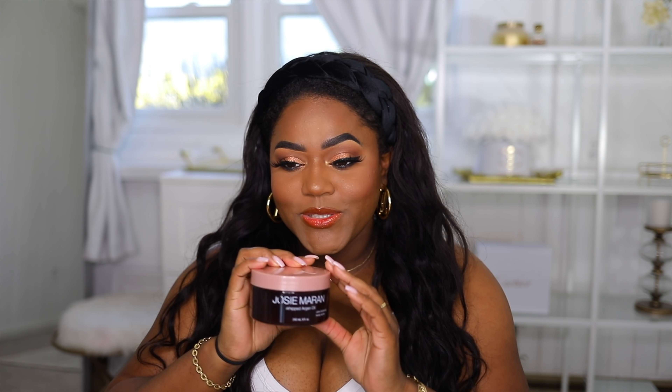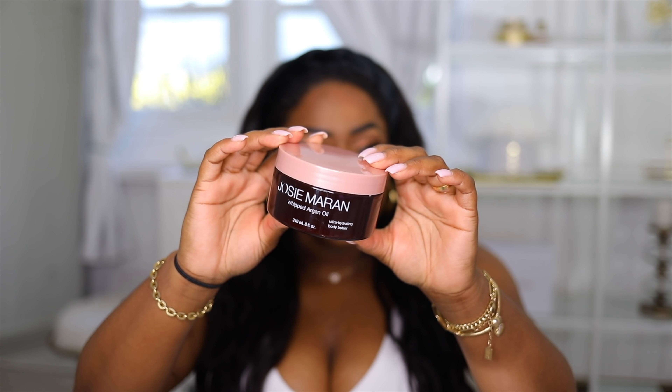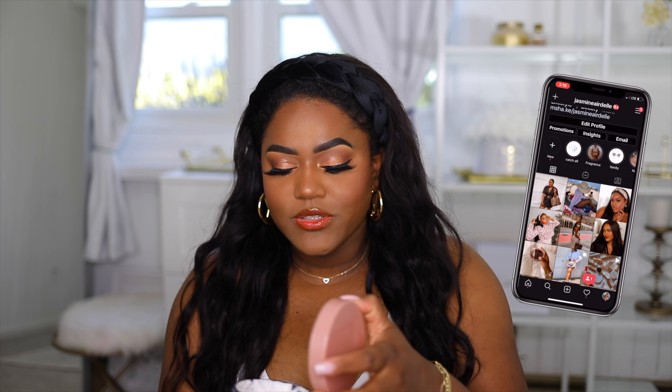I'm going to start out with some body products because I've been really into body care. The first one is this moisturizer from Josie Maran. I am obsessed with this product — the oil was literally coming off the jar because I use it so much. It smells so good.